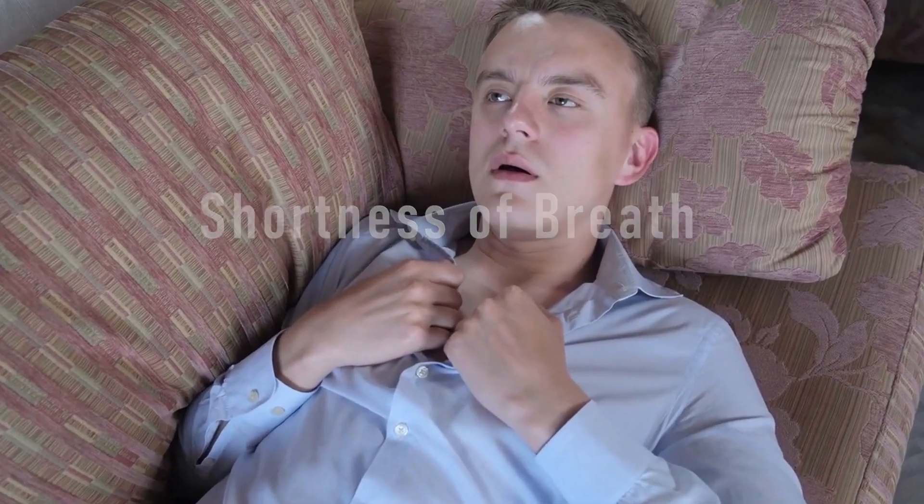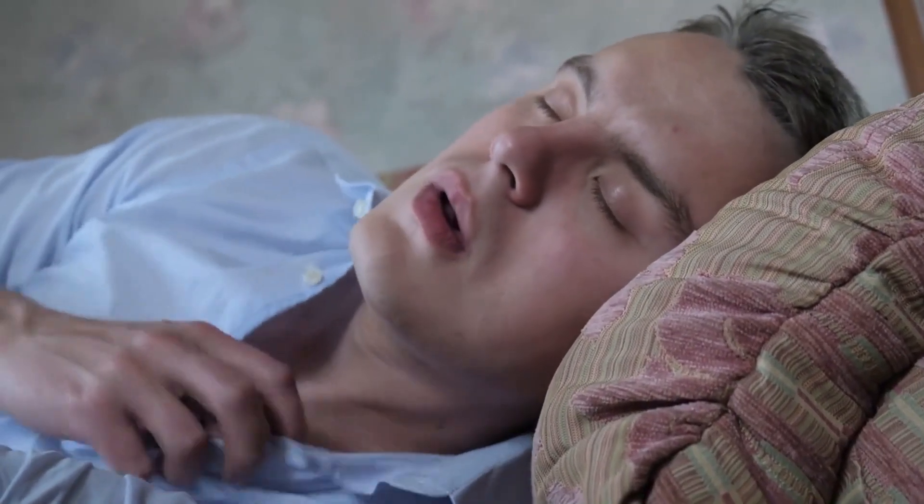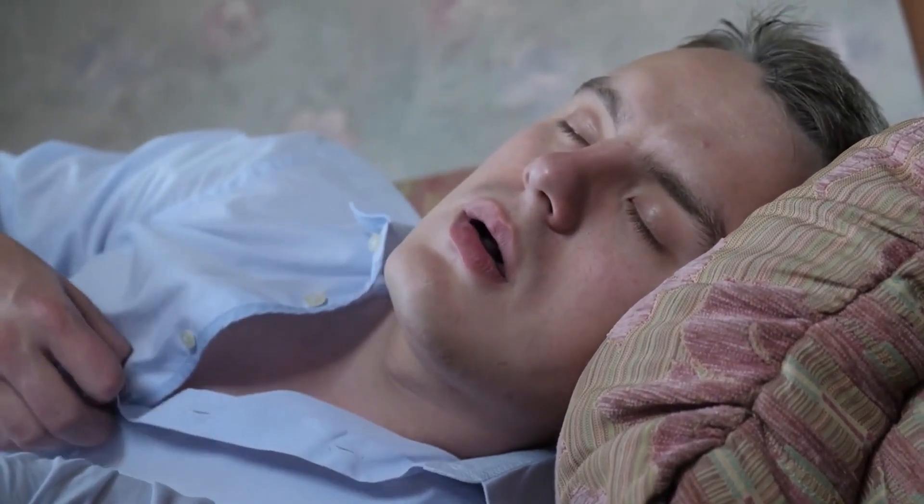Hypoxemia can cause a wide range of symptoms that vary depending on the severity of the condition and the underlying cause. It is important to be aware of these symptoms, as they can help you recognize when your body is not getting enough oxygen. Shortness of breath is one of the most common symptoms of low oxygen levels. It is the feeling that you cannot catch your breath, even when you are not physically active.